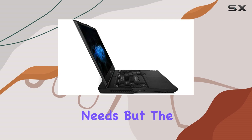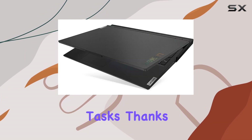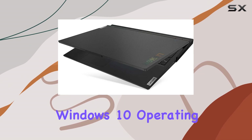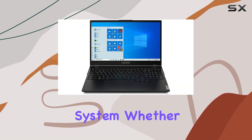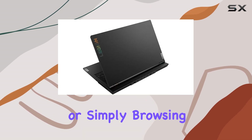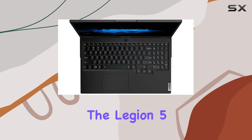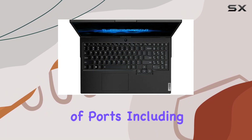But the Legion 5 isn't just for gaming — it's also great for productivity tasks, thanks to its powerful hardware and Windows 10 operating system. Whether you're editing videos, multitasking between applications, or simply browsing the web, this laptop can handle it all with ease. Connectivity-wise, the Legion 5 offers a variety of ports.